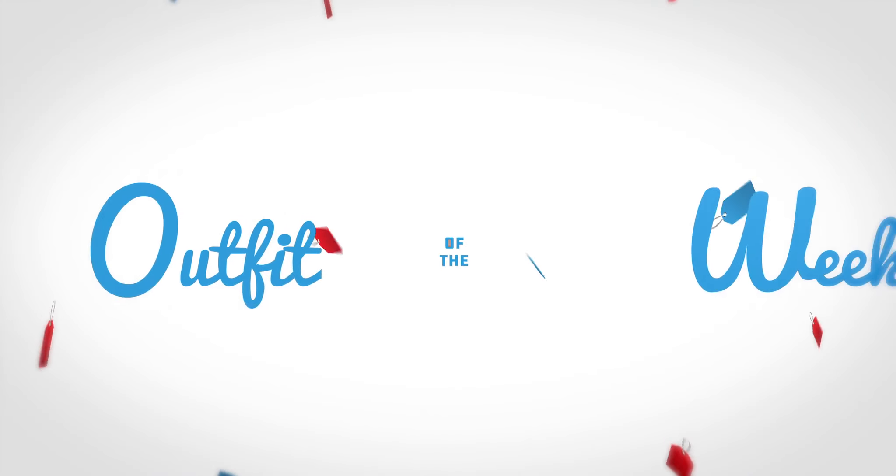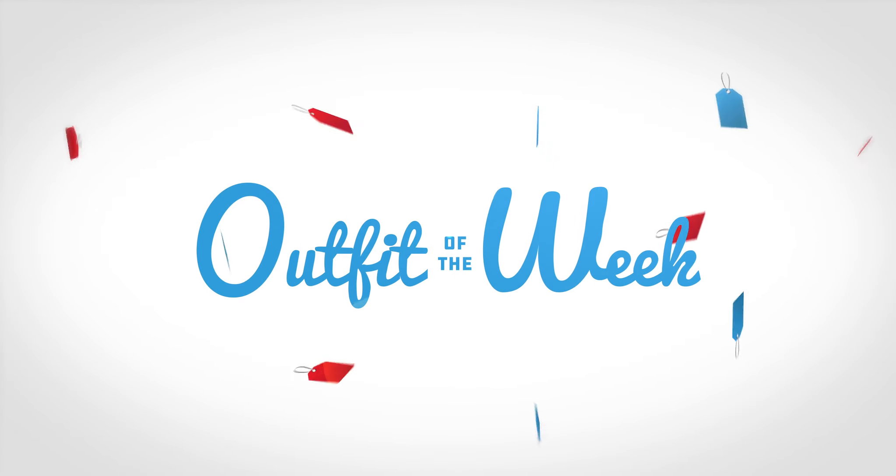Hey there, it's Kristi and I'm here with your Goodwill Outfit of the Week. A little black dress is always a good choice. Goodwill thrifter Tamara shows us how she took a classic shift dress and styled it for the warm months.